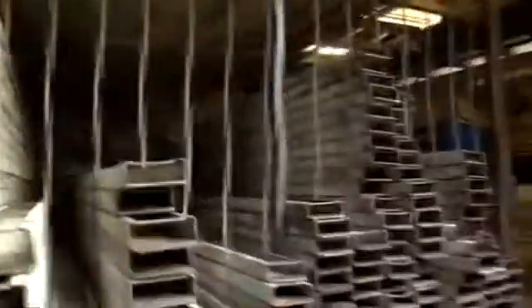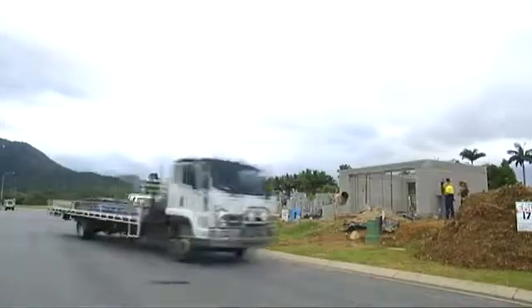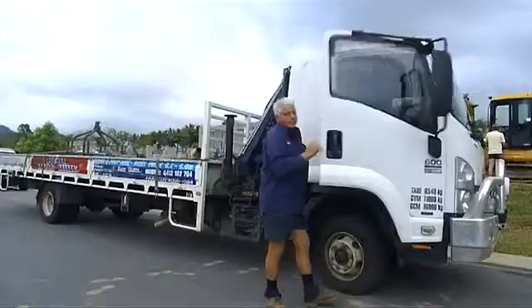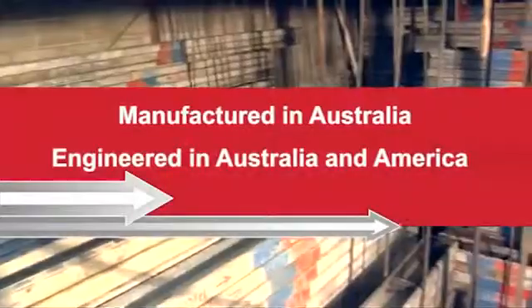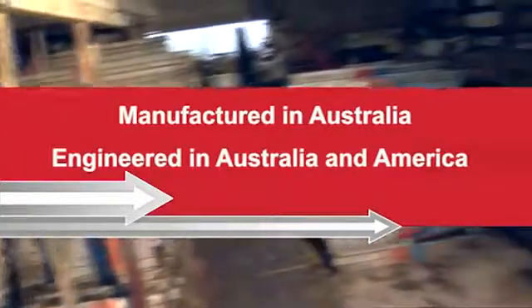Quick Lintels is an Australian owned and operated franchise that specializes in the hiring of innovative construction and building site products that save time and money. Quick Lintels have been invented, patented, and produced by Quick Lintels founder Sam Vaster. They are manufactured and engineered in Australia and America.